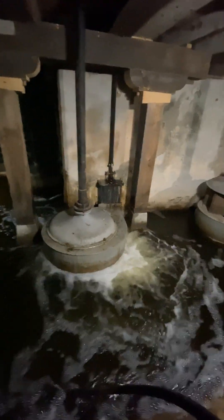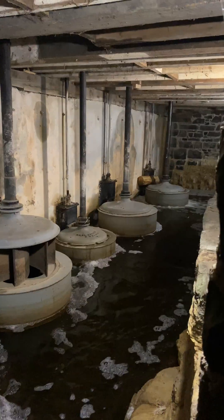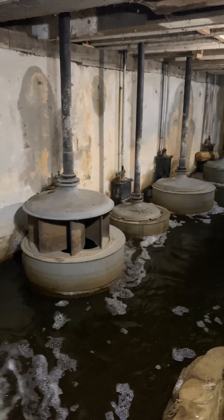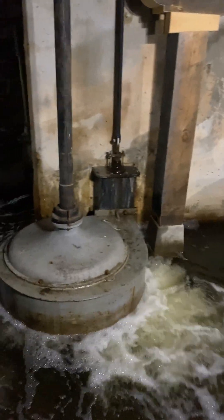Did you know that Watson's Mill keeps this 1860s marvel of engineering active as a working museum? Let me show you how the power is derived.